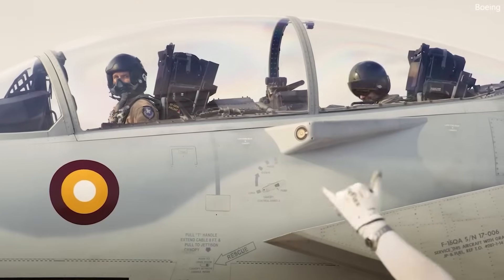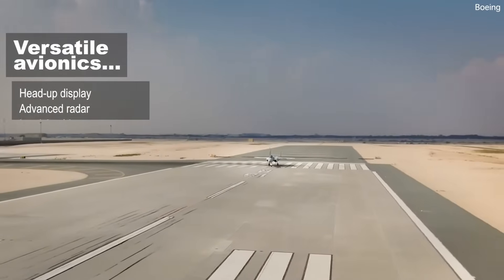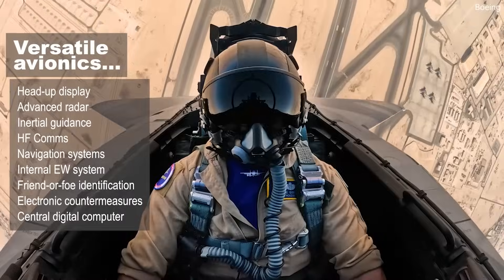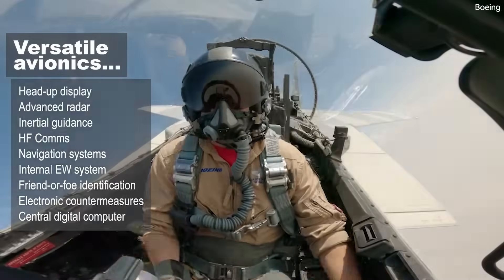The F-15 comes with a versatile avionics system featuring a head-up display, advanced radar, inertial guidance, flight instruments, high-frequency communications, and navigation systems. Additionally, it includes an internal electronic warfare system, friend or foe identification, electronic countermeasures, and a central digital computer.